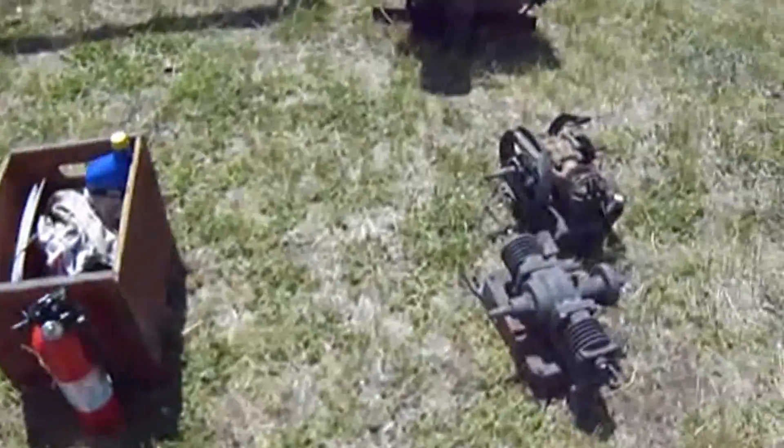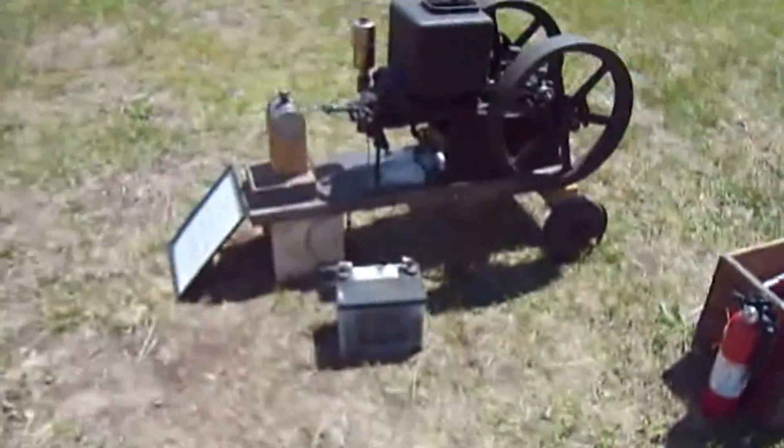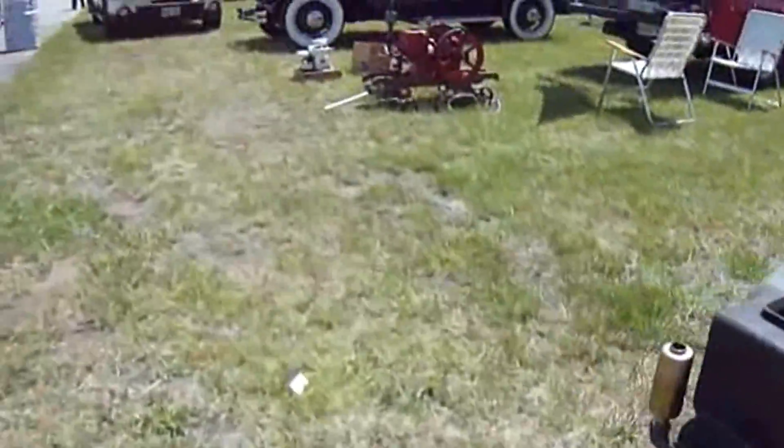A couple of other small engines here. Of course, the nicest one is this one right here.